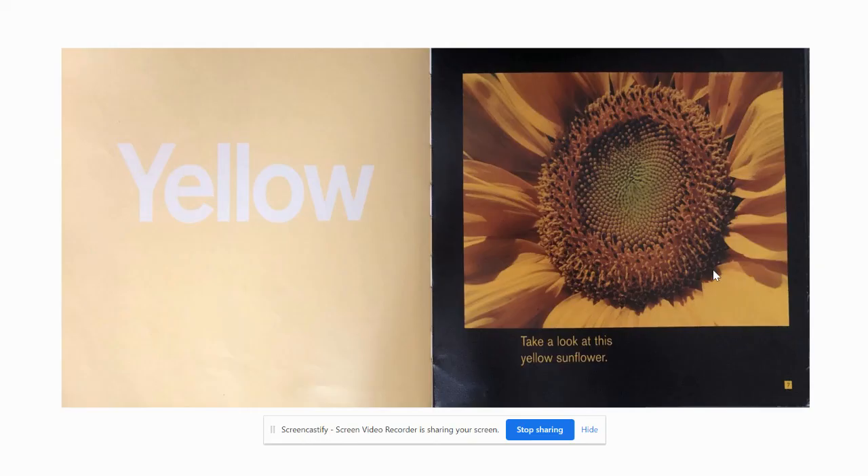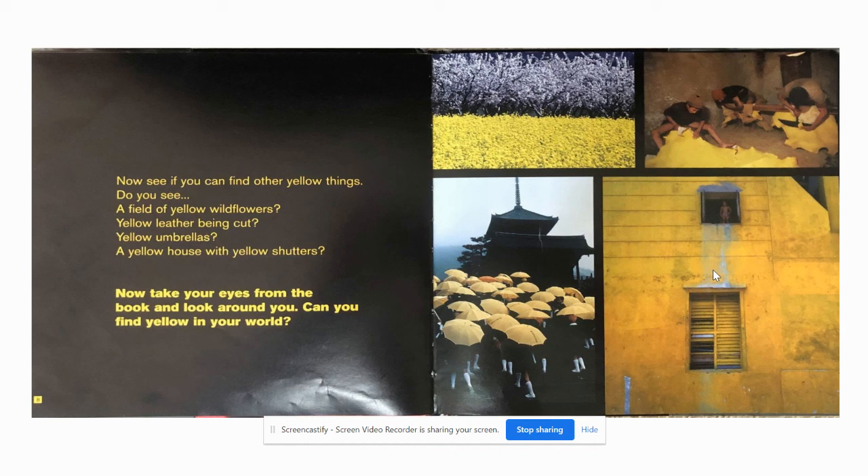Let's look at yellow. Take a look at this yellow sunflower. Now see if you can find other yellow things. Do you see a field of yellow wildflowers? Yellow leather being cut? Yellow umbrellas? A yellow house with yellow shutters? Now take your eyes from the book and look around you. Can you find yellow in your world?